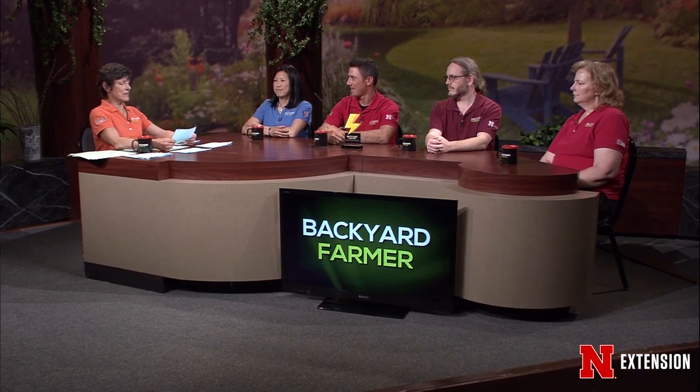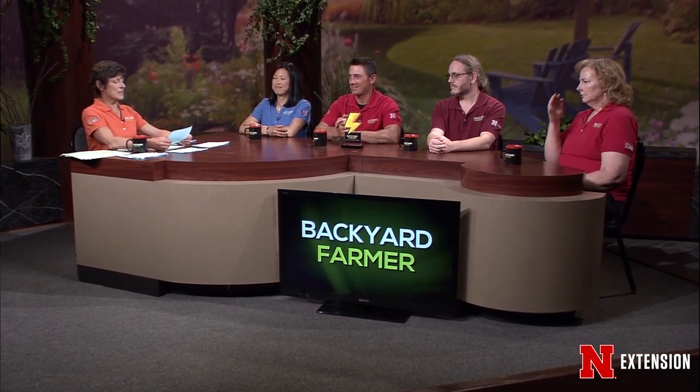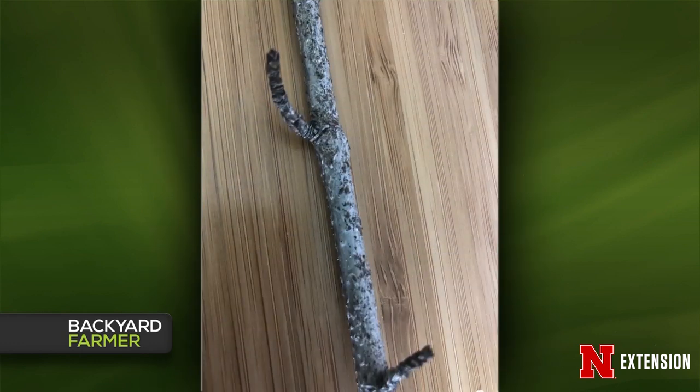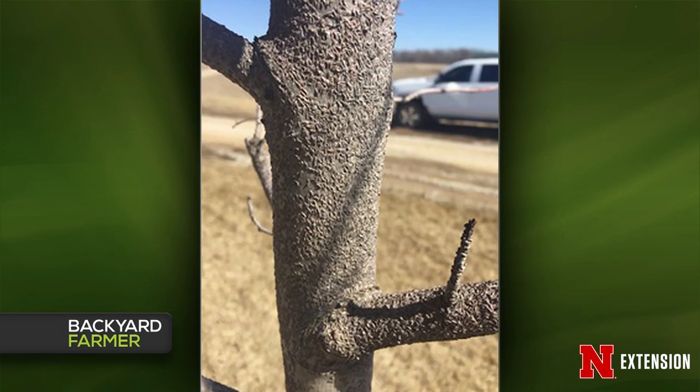Jody, we have maples that are not leafing out. Is this scale? Can it be treated and will the tree recover? It's very much the same as discussed earlier — if you can't remove the scales, wait for the crawler stage, which is now through the next week, and treat the tree with horticultural oil. Yes, that's scale.